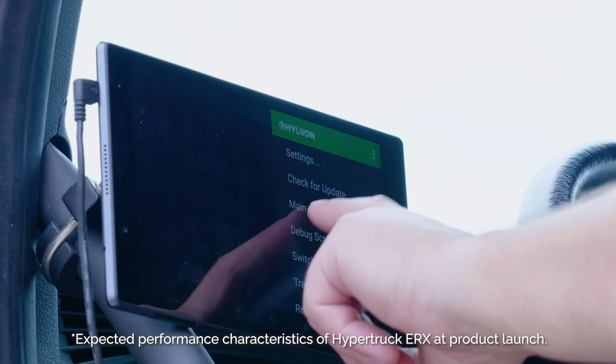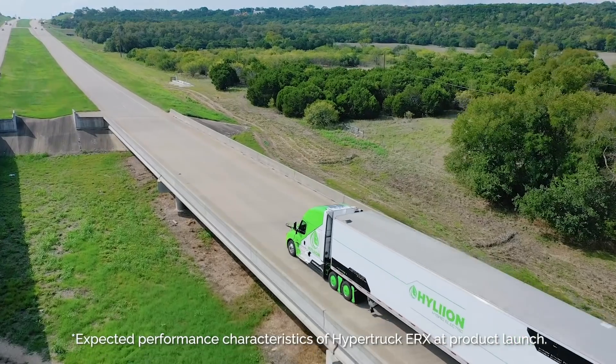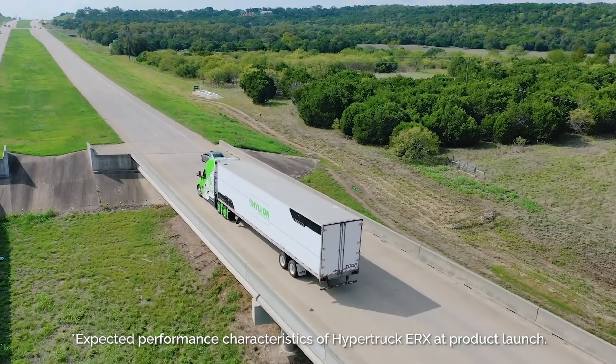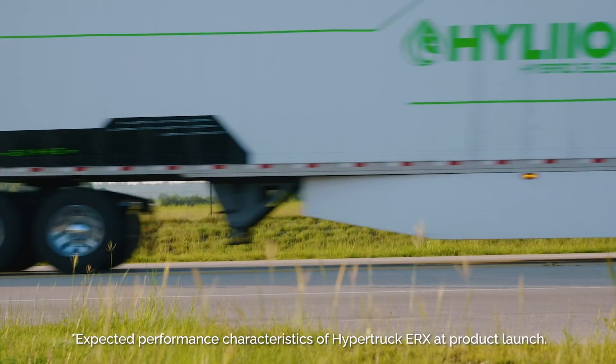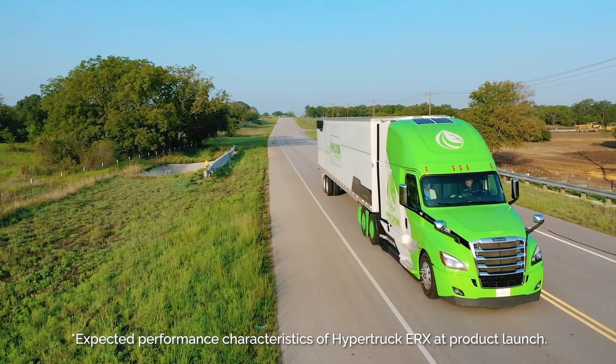The Hylion technology is awesome — it's sort of the best of all worlds. It has tremendous power, it can haul heavy loads up big hills, it has zero emissions where needed, and 75 miles of electric-only range with the ability to have unlimited range and rapid fueling when needed. So it's a really cool product.